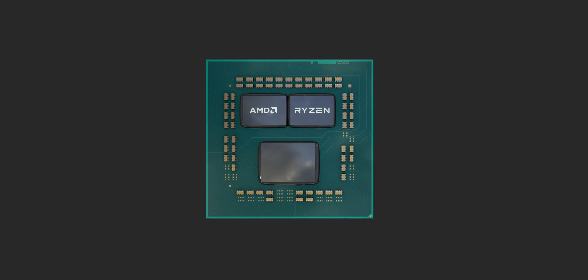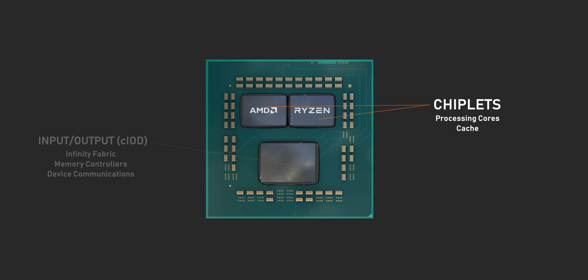Lisa Su showed off a Ryzen CPU with two smaller dies alongside one larger one. Those small cores are what AMD calls chiplets, and they're the cornerstone of Ryzen's future. Each of those little 74 square millimeter chips houses processing cores, cache, and more. Meanwhile, the larger die is the input-output section that houses things like Infinity Fabric, memory controllers, and device communications.